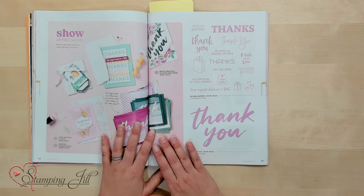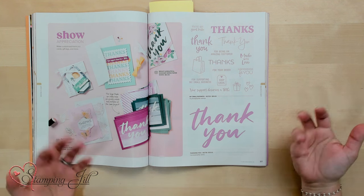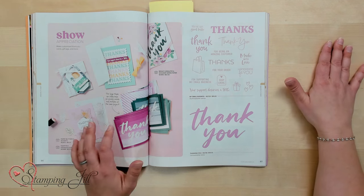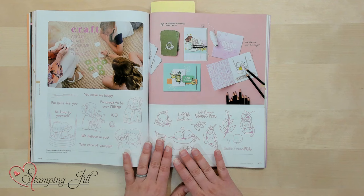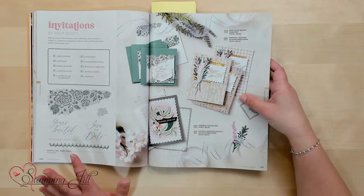The next section is Reasons to Craft — a great idea where stamp sets are organized by the specific reason you're crafting. For example, the Show Appreciation page helps you find thank you stamp sets to make a thank you card for someone in your life. There's also a Craft with Kids section with stamps that appeal to a younger audience, and a page for making invitations.